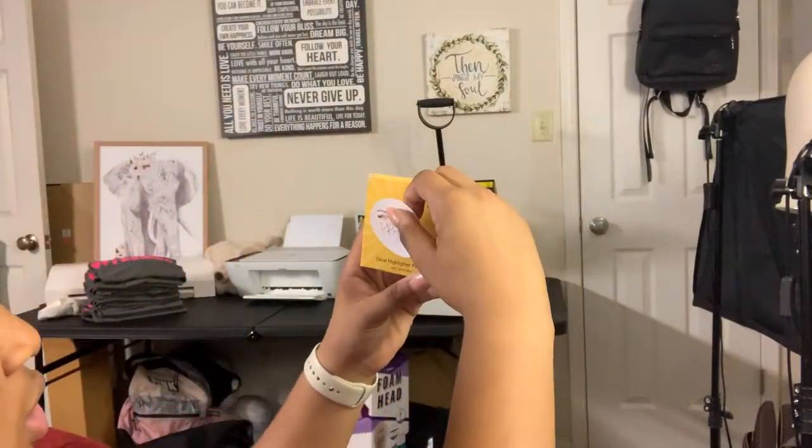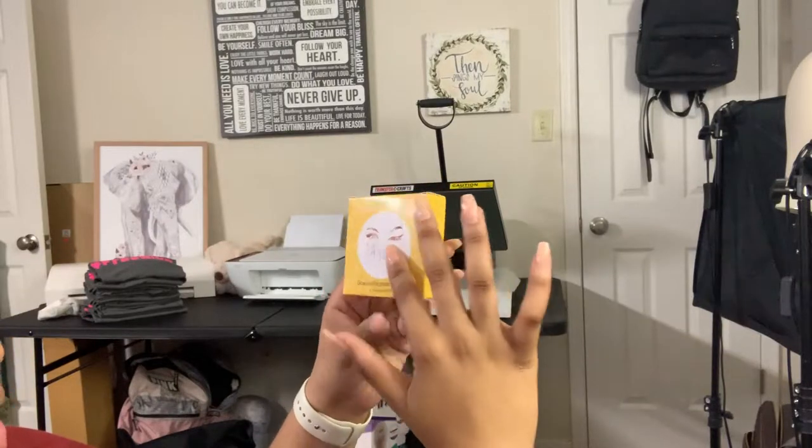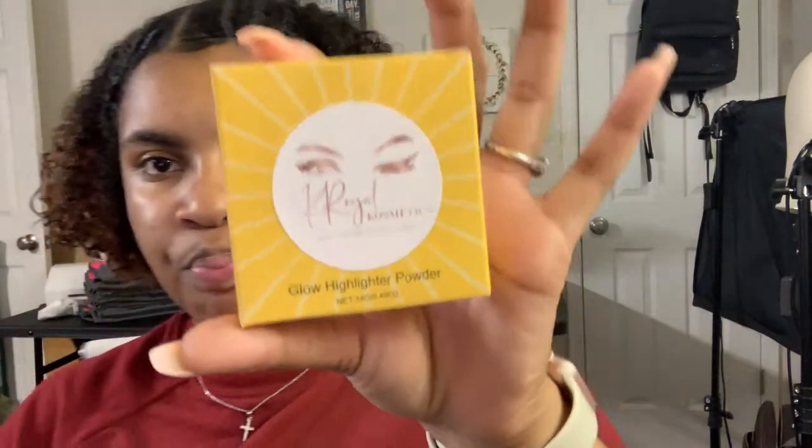I'm basically going to take this container and put my label right in the middle. I'll peel it off and then just put it here - like so. And this is Kiro Cosmetics.